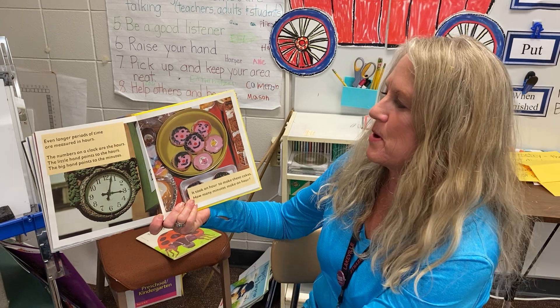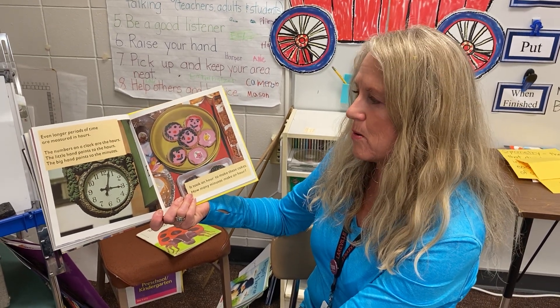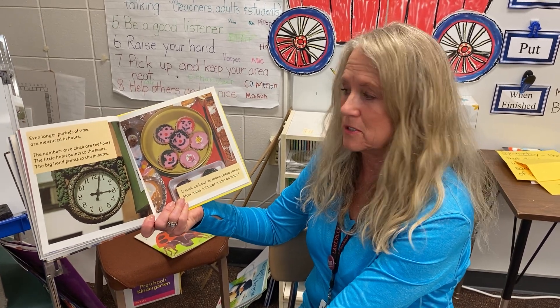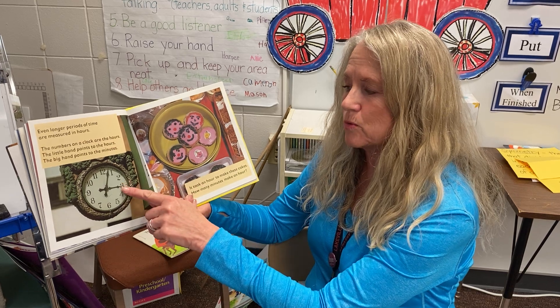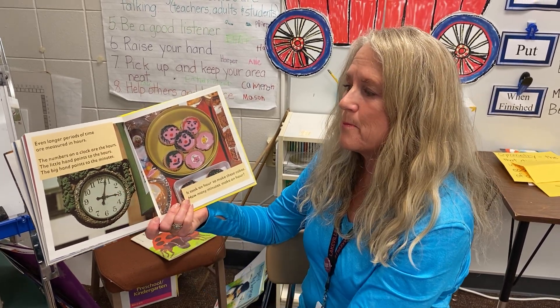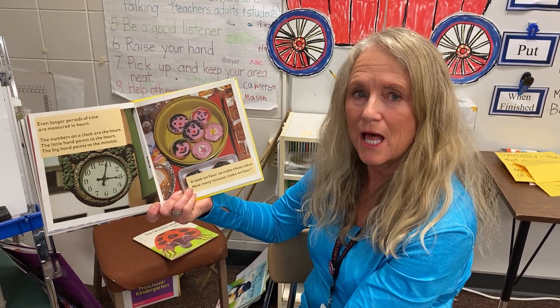Even longer periods of time are measured in hours. The numbers on a clock are the hours. The little hand points to the hours. You always want to look at that one first because the little hand will tell you the hours. So you'll say three, and then the big hand points to the minutes. This is closest to o'clock — three o'clock.